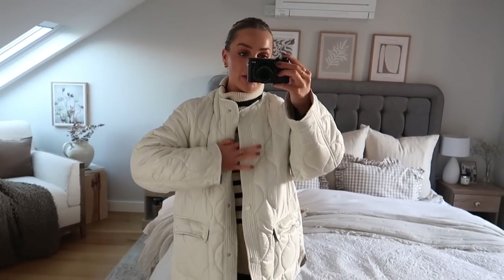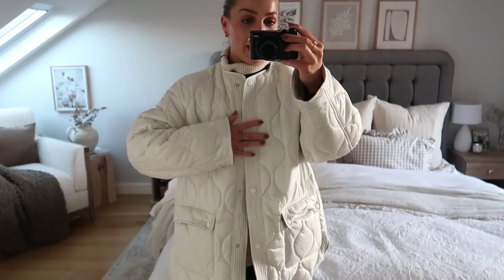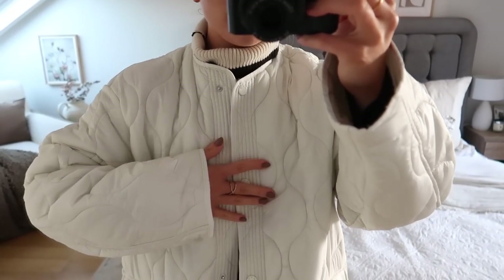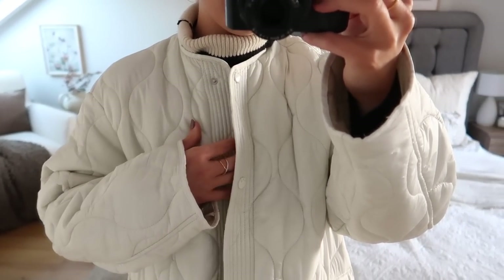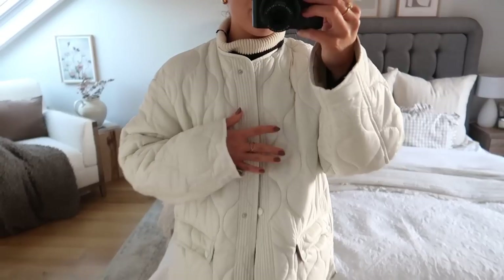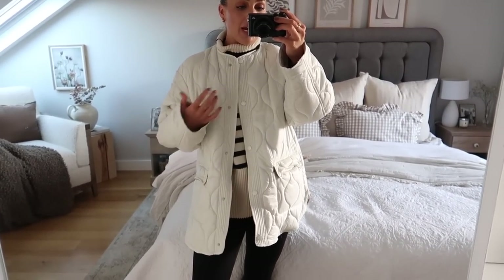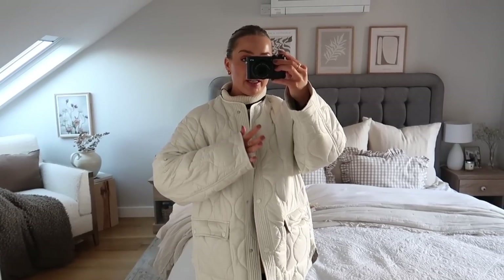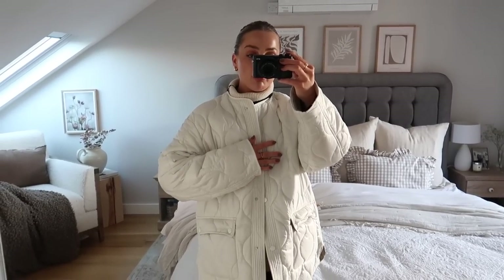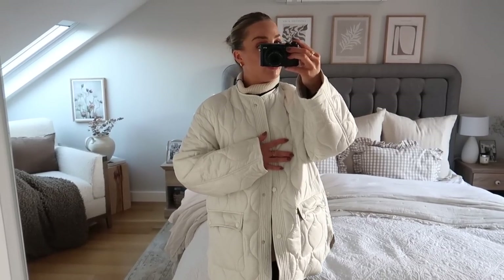I actually forgot to show you this in the unboxing — this is the last piece of the haul. It's this quilted jacket. Now this is such a good dupe of the Frankie Shop one — it is really good quality and I like the fact that it's really lightweight. I've just been wearing it for dog walks and running errands — similar to this with the jumper and leggings — and then obviously you can style it a few different ways if you wanted to wear it more casually to go out. I got this in a size small and it fits great — it's kind of oversized but just how I wanted it. Really happy with the sizing.